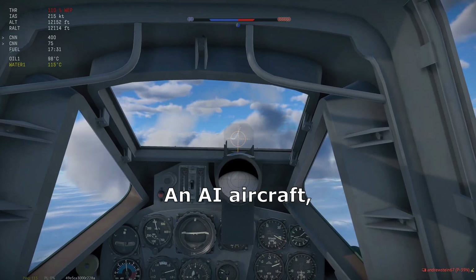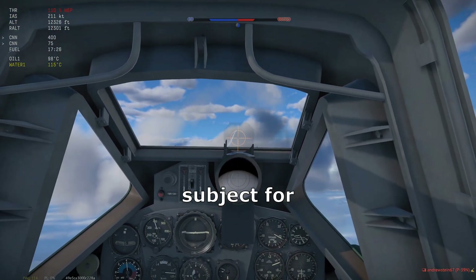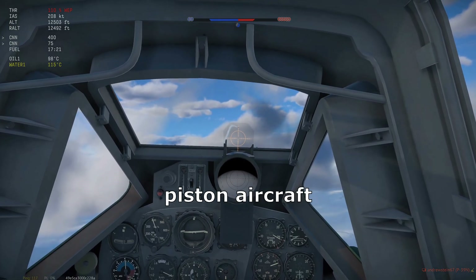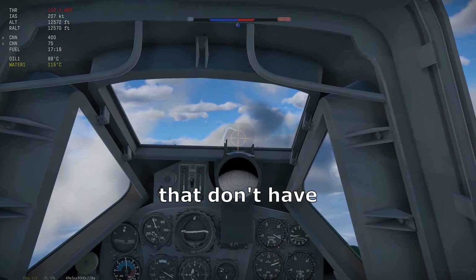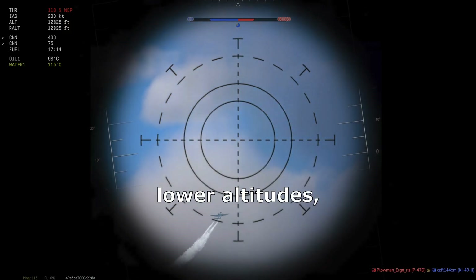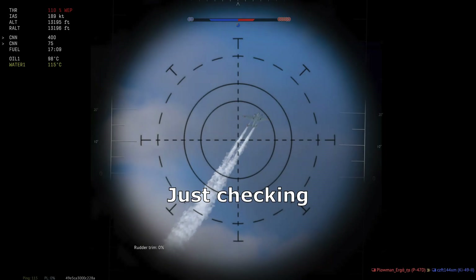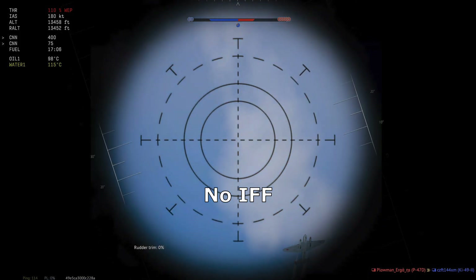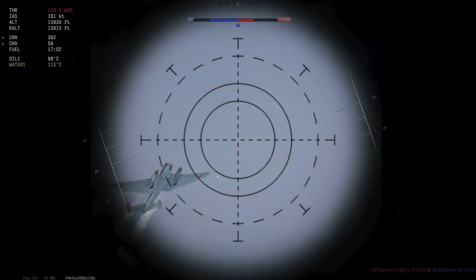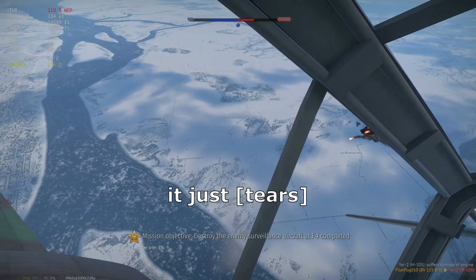Here we've got an AI aircraft — you can tell by its wavy movement — a good test subject for our cannons. It's a good reason to pick cold-weather maps for piston aircraft that don't have radars, because you can just see the contrails, even at lower altitudes, making it very easy to find targets. Just checking it's not a friendly — no IFF here. That's a nice fireball. See, it just wrecks it apart.